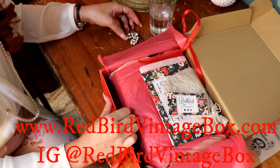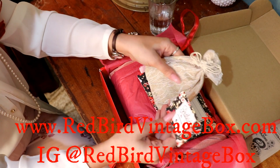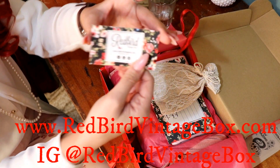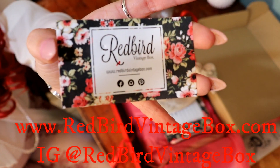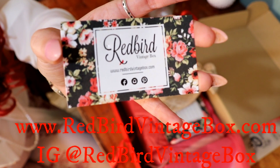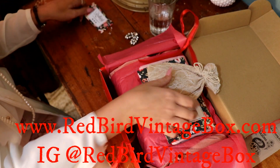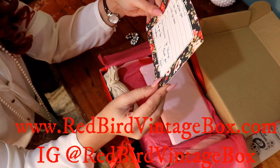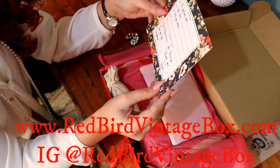The great thing that Red Bird offers too is you can add on additional add-on items, which is super cool. Here is all their little information — they're on Facebook, Instagram, and Pinterest. We got a little bag with a note that says 'Hope you love everything, for Cassia' — thank you, Sarah!